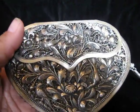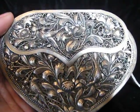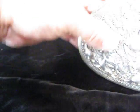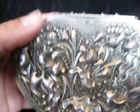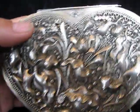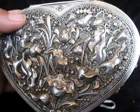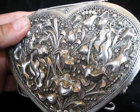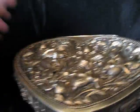Look at that — the back, I think, is even better. Sometimes the Chinese and Japanese make incredible reverse sides that you'd never see. Let's go to the magnifying glass again.